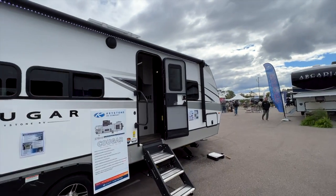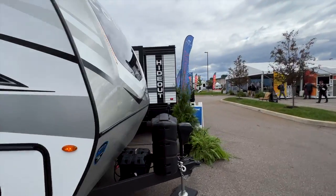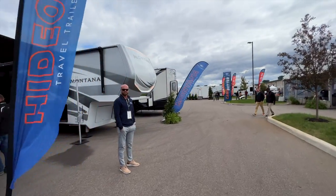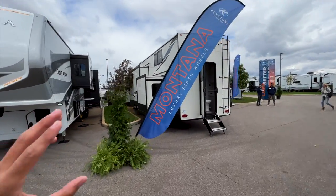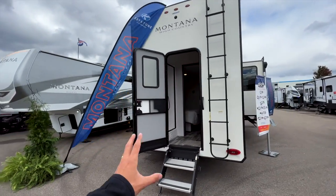That takes us to the Montana High Country, where we're going to look at the 381 TB — the next size up. I'm hoping I'm not missing any models or floor plans out here. This one is going to most closely rival the 390 DS. You can see it has the rear entrance as well.